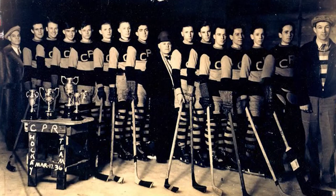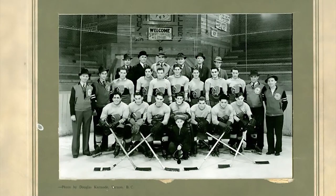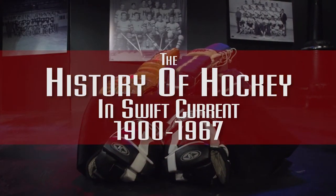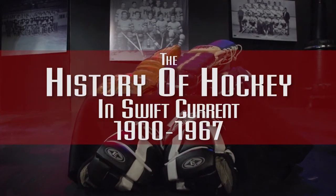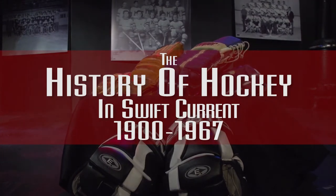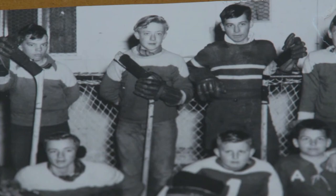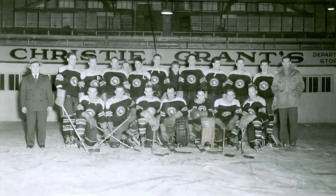Hockey plays an important role in many communities, and Southwest TV News along with the Swift Current Museum have released a new documentary focusing on the early days of the sport in Swift Current. Southwest TV News, in partnership with the Swift Current Museum, recently debuted the documentary The History of Hockey in Swift Current, showcasing the early days of hockey in the community from 1900 to 1967.